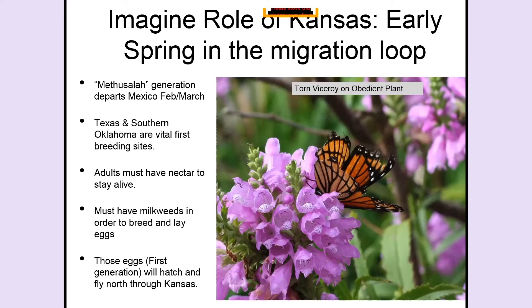The eggs that hatch in Texas — when they become a butterfly — have only about five to six weeks to be alive as an adult butterfly. In that time they must find milkweed, breed, and lay their eggs.